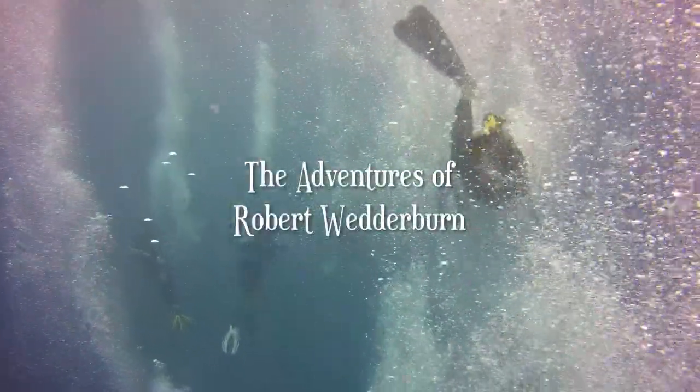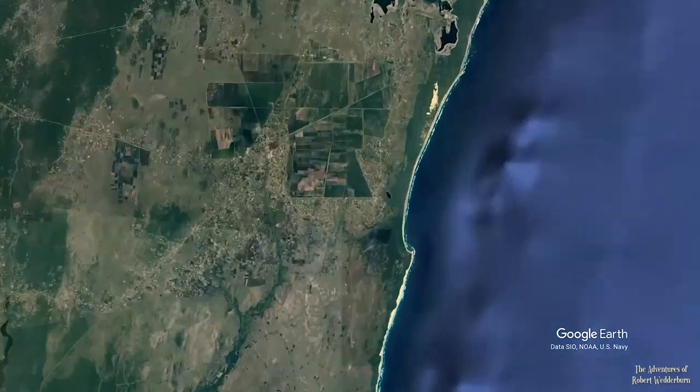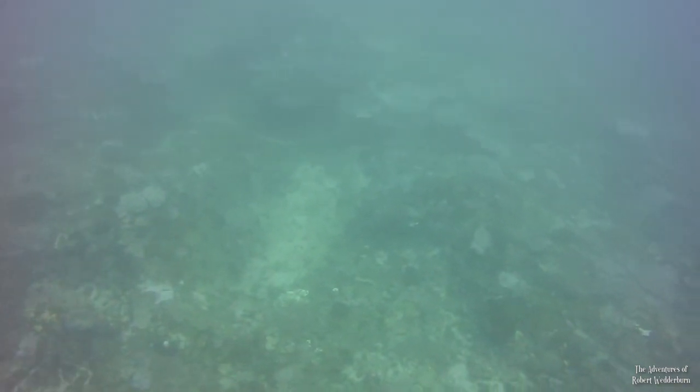Hello and welcome to the adventures of Robert Wedderburn. Today we are going on an underwater wildlife adventure at Sodwana in KwaZulu-Natal, South Africa. This particular spot on the reef is known as Bikini and is a beautiful coral reef for drift diving.